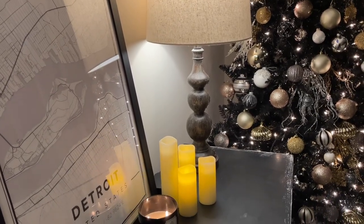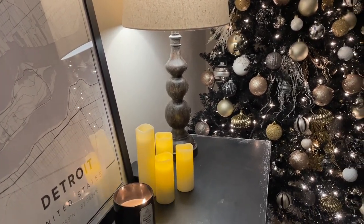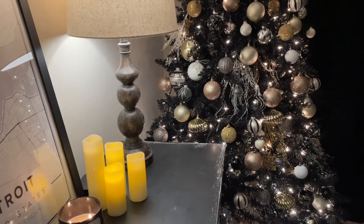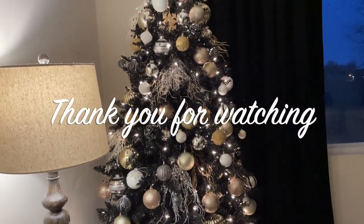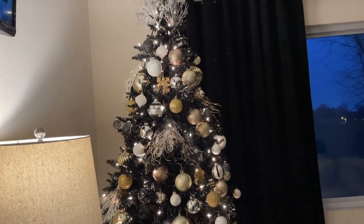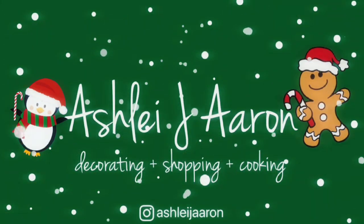That is it for today's video! I hope you truly enjoyed it and I hope I gave you a ton of inspiration for your home in these dark winter months. If you liked this video, don't forget to give it a thumbs up, hit that subscribe button, and I'll catch you in the next one. Bye guys!